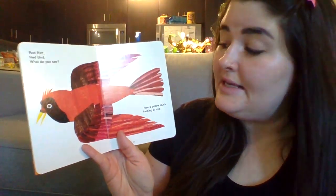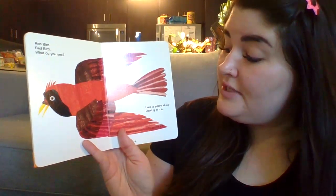Red bird, red bird, what do you see? I see a yellow duck looking at me.